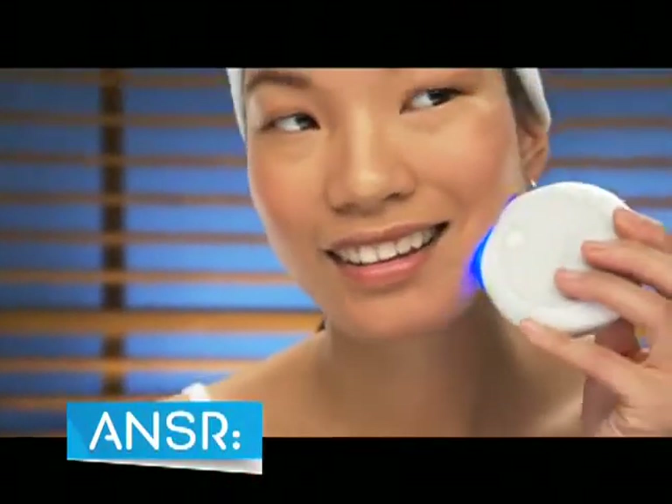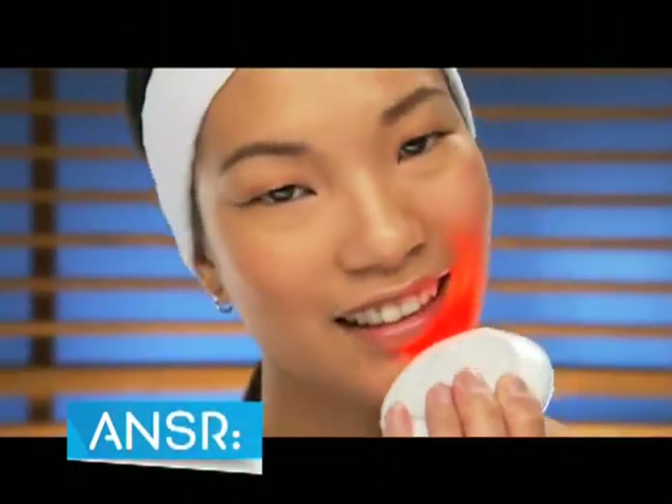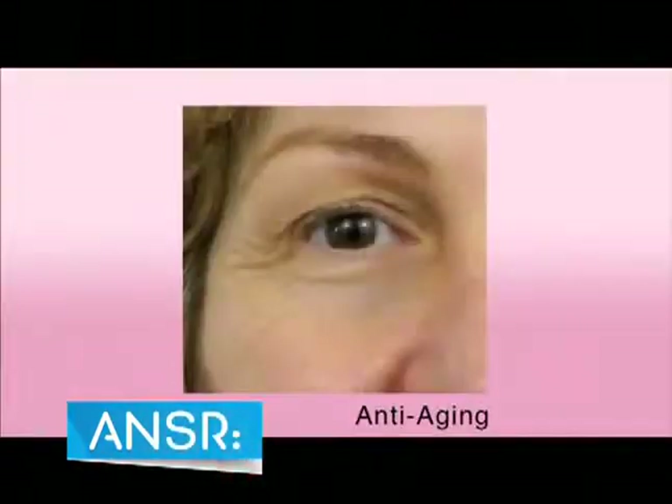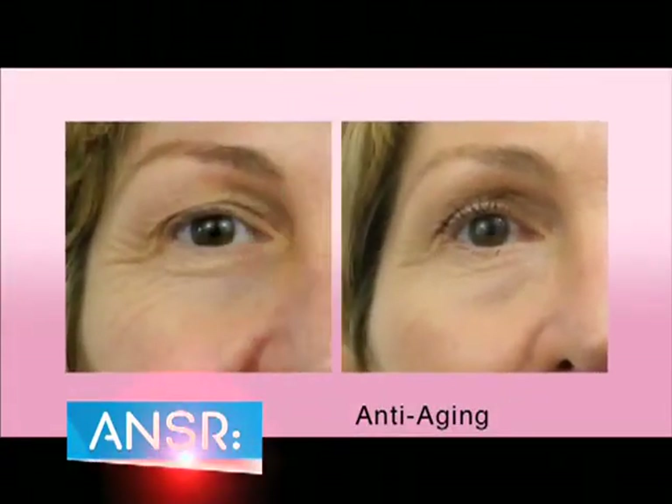The blue light kills the bacteria that causes acne. The intense red light penetrates even deeper beneath the surface of the skin, stimulating collagen to rapidly grow new cells. The results improve skin texture, tone, reduction in fine lines and wrinkles, pore size and redness.